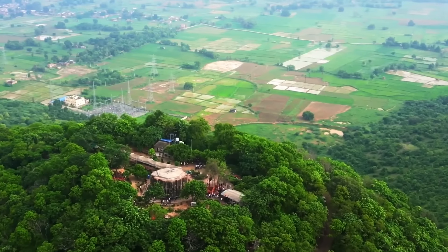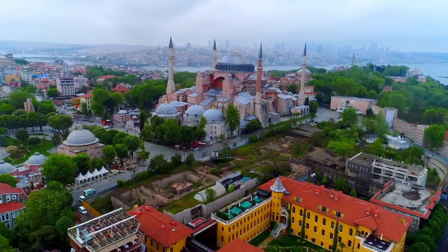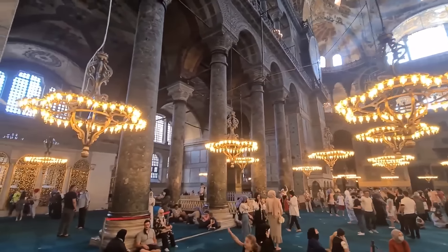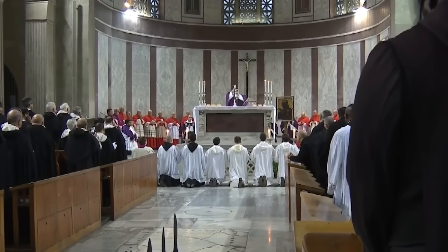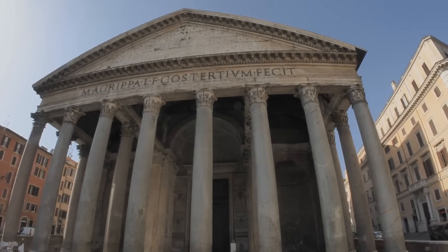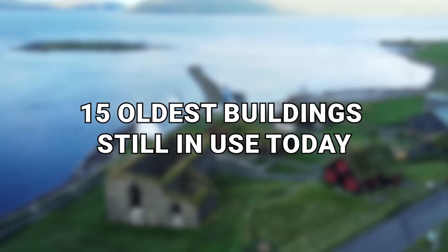Hello everyone! Today we're diving into the world of ancient buildings that have withstood the test of time and continue to serve important roles in modern life. Join me as we explore everything from the incredible Christian church that has been running for 1500 years to the mighty Pantheon of Rome, as we check out the 15 oldest buildings still in use today.